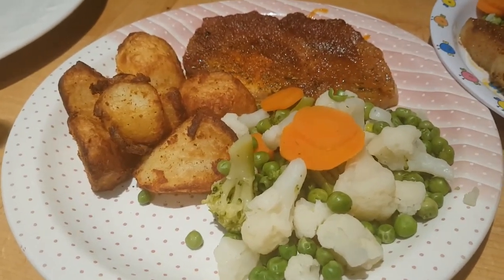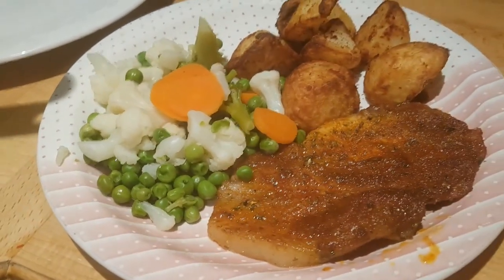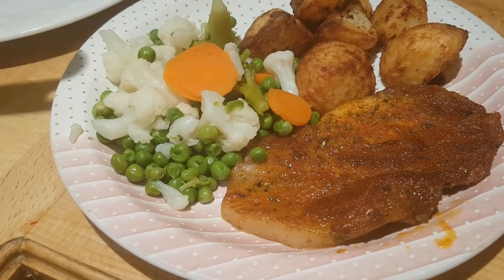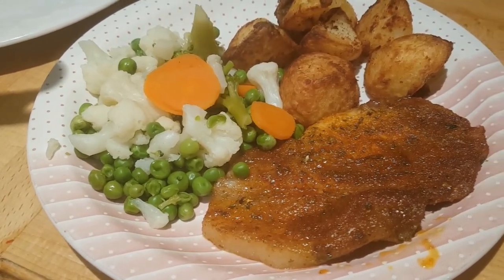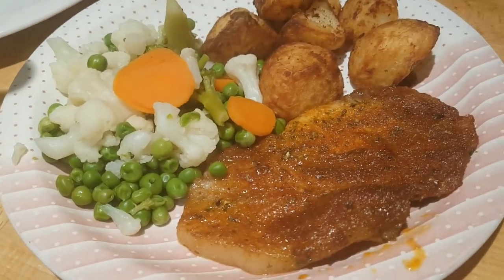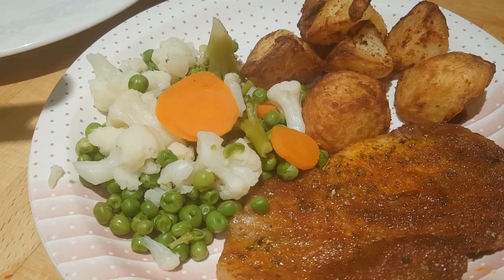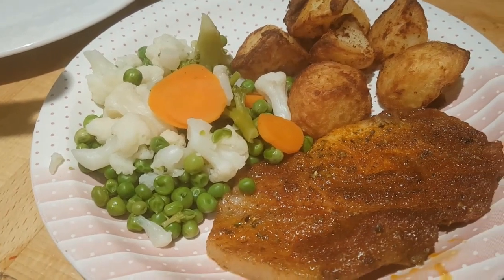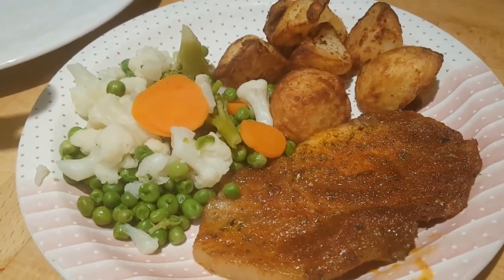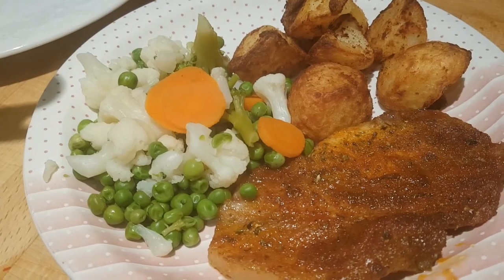Hi everybody, it's Sunday evening and tonight we've got oven-baked pork chops with roast potatoes and steamed vegetables. These are boneless pork slices. I brush a little oil over them and then press on a mixture of brown sugar, garlic powder, paprika, Italian herb seasoning, salt and pepper. I put them on a foil-lined pan and baked them in the oven for just over half an hour at about 180–190 degrees. They come out really tender and juicy with lovely flavor from the seasoning.